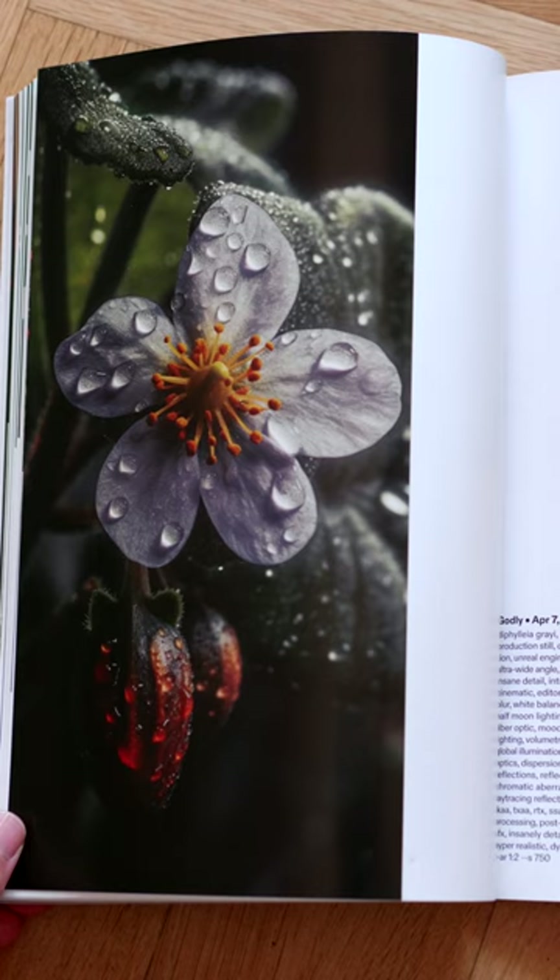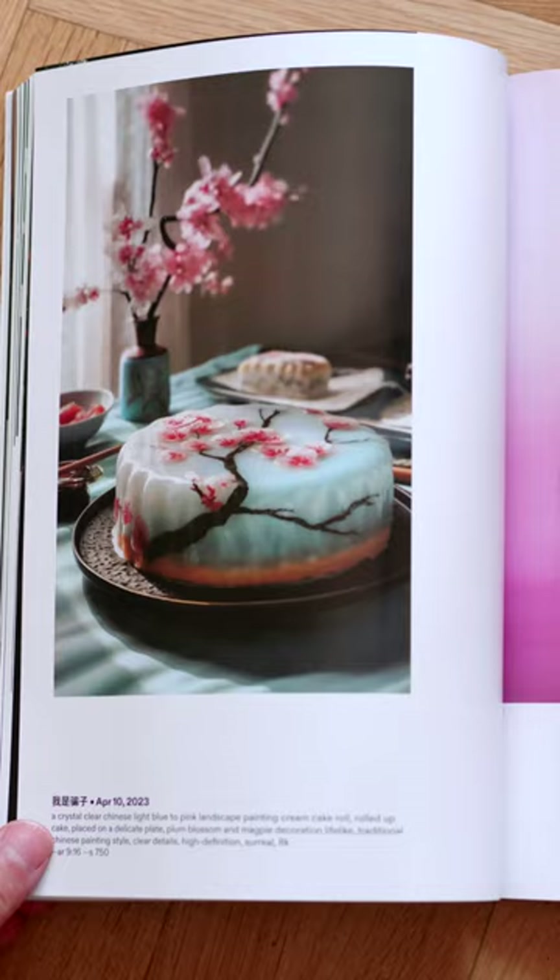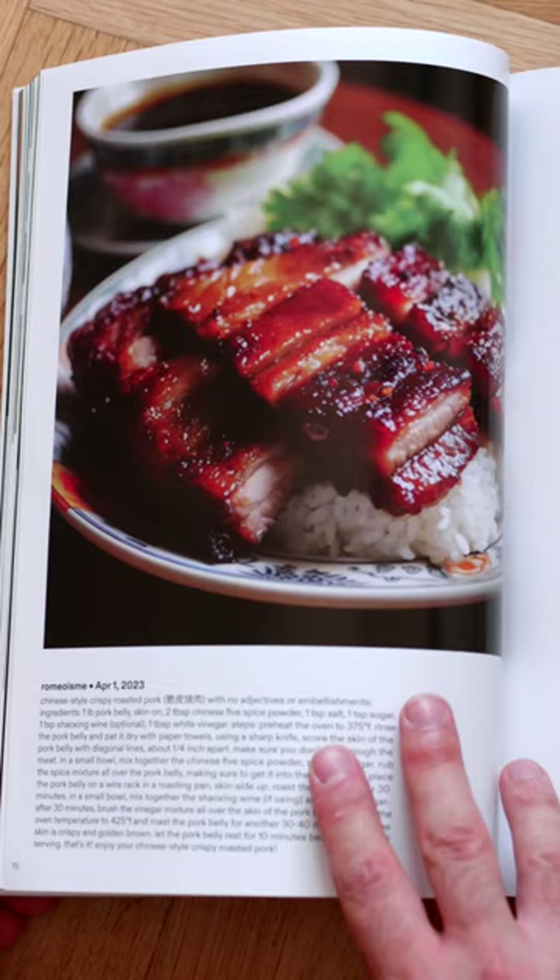There's a ton of awesome images in the magazine, but one of the highlights has to be all the incredibly realistic food shots. It's insane how good these look.